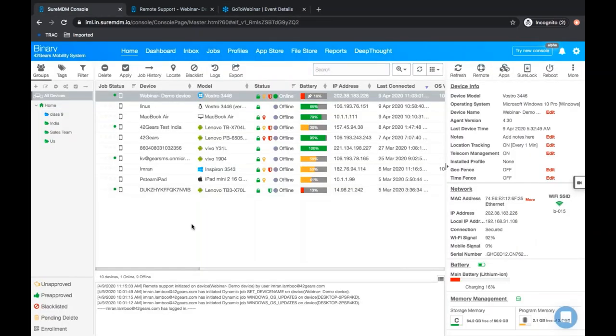In the SureMDM console, just visit the 42Gears website and sign up. Once you sign up, you'll reach the home page of the centralized console. Whether it's a Windows platform, Linux, Mac, Android, Raspberry Pi, or IoT device, you will be able to manage, control, and secure devices remotely over the air using the 42Gears SureMDM console. On the right-hand side panel, you can see device information like operating system, network SSID, MAC address, storage, and battery percentage. The left-hand side panel consists of groups — IT admins can create groups based on roles like a sales team, development team, or testing team.